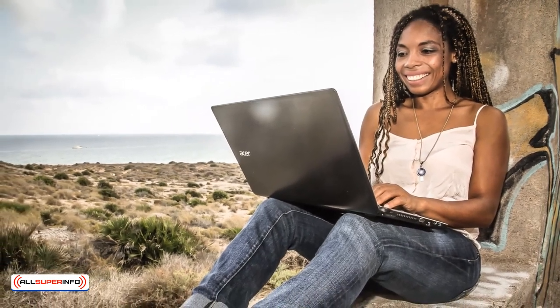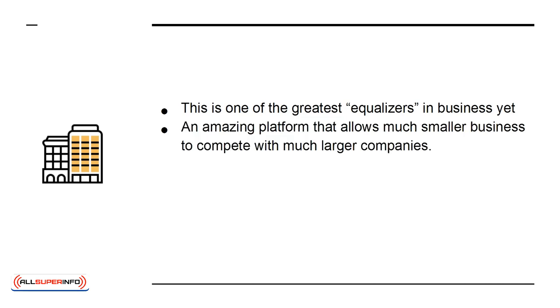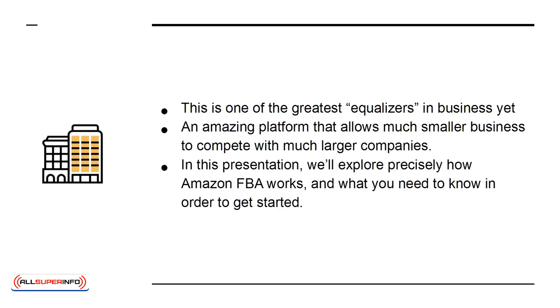In many ways, this is the perfect business model, freeing sellers up to spend less time worrying about logistics and allowing them to start profiting with very little investment or overhead. In short, this is one of the greatest equalizers in business yet — an amazing platform that allows much smaller businesses to compete with much larger companies. In this presentation, we'll explore precisely how Amazon FBA works and what you need to know in order to get started.